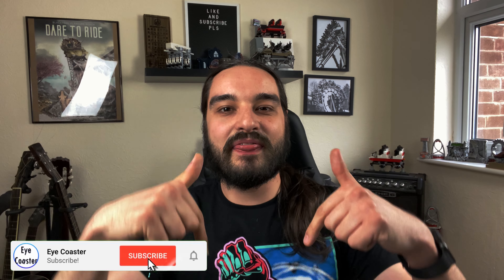Hey guys, welcome to the video. With just a few days to go until the theme parks reopen in the UK, I thought I'd do a video talking about some attractions coming to the UK in 2021, so let's get hyped.